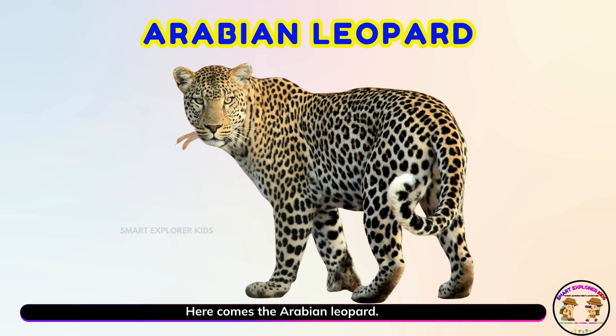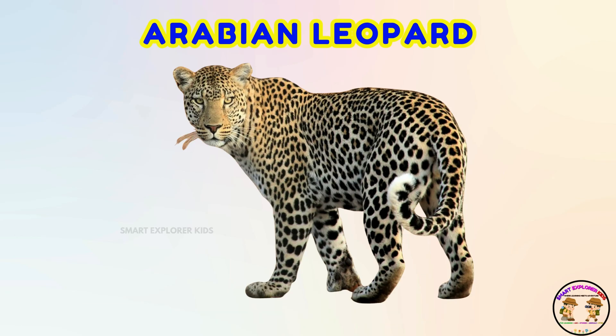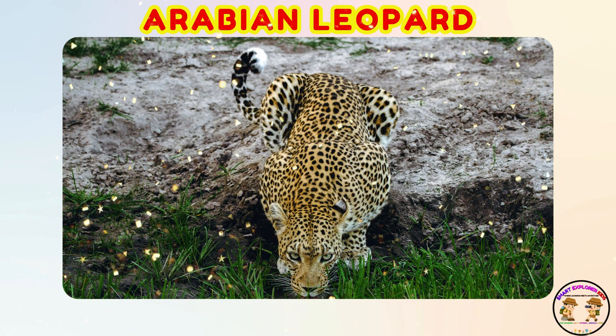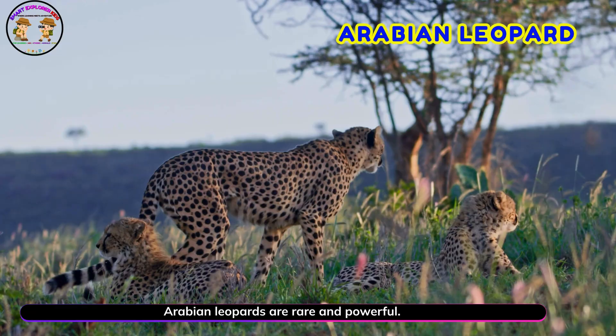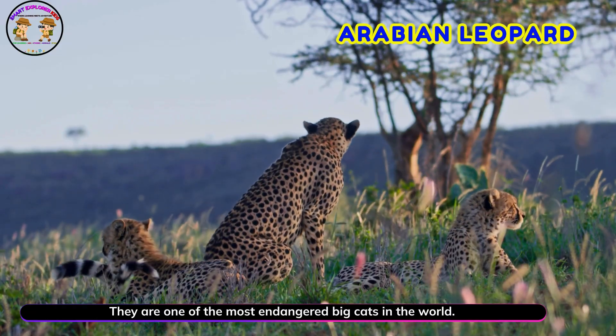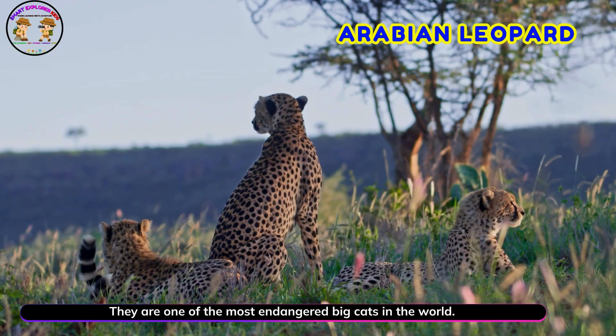Here comes the Arabian leopard! Yay! Arabian leopards are rare and powerful. They are one of the most endangered big cats in the world.